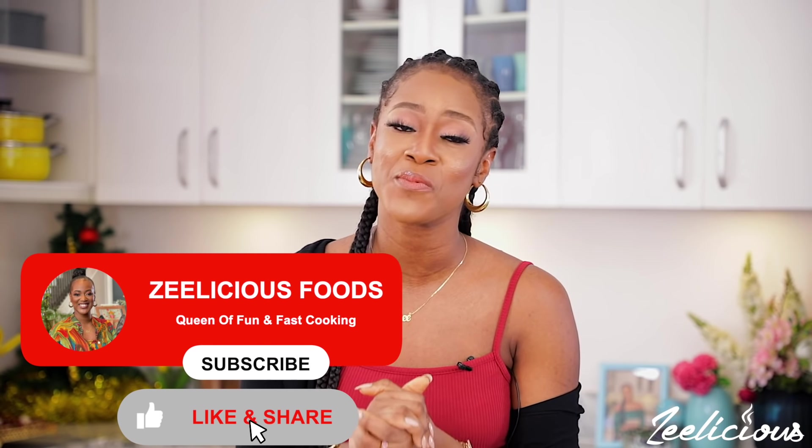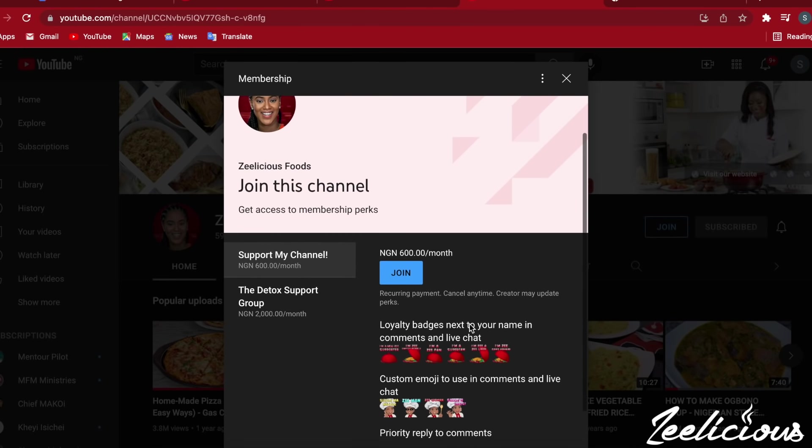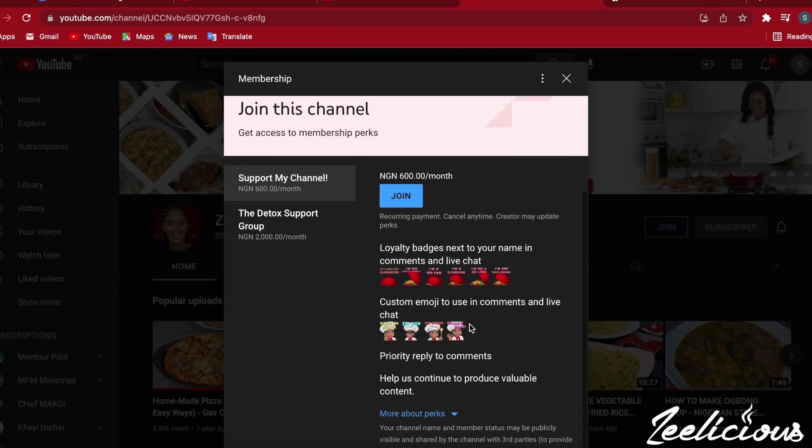Remember to subscribe to our channel if you haven't yet, join our membership, and please support our channel — your support will go a long way in ensuring we continue to create valuable and quality content for you all to enjoy. I'll see you next time with another video. Until then, remember to be very kind to one another, love yourselves generously. It's me, the queen of fun and fast cooking, signing out!